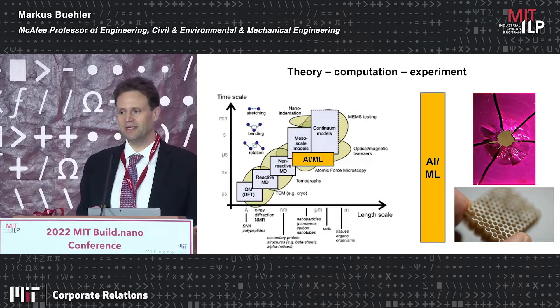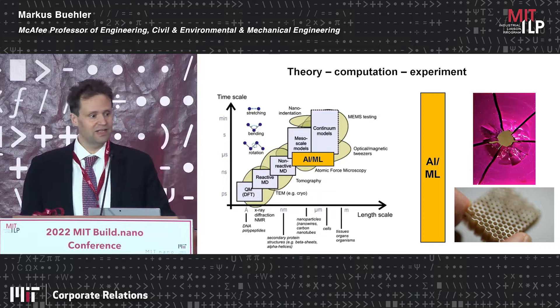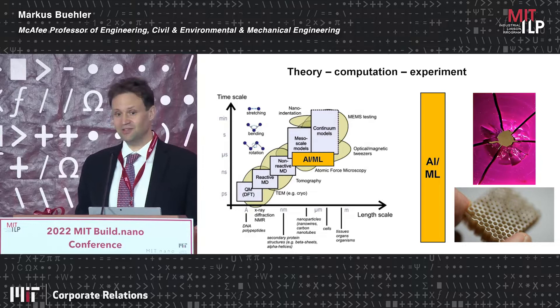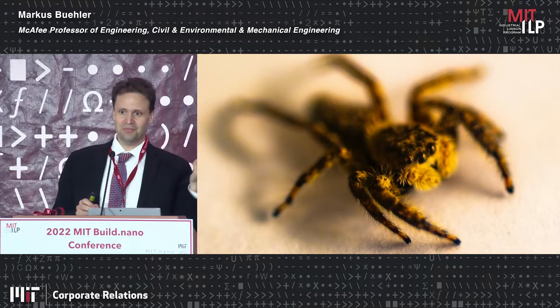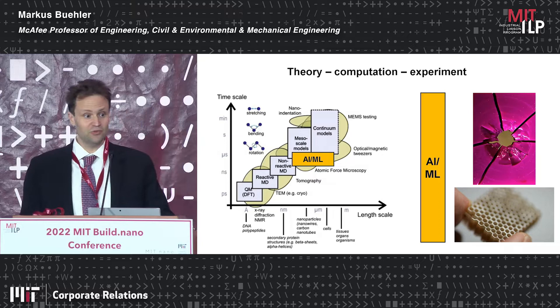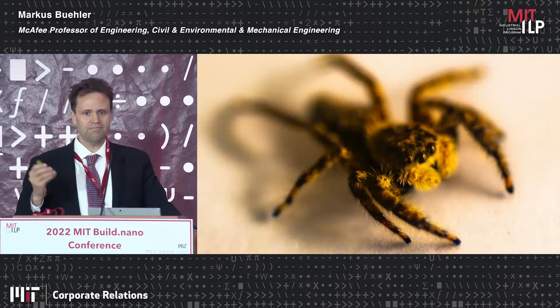I only have about ten minutes or so, so I won't go into much detail. We have tremendous advances in computation to really understand how quantum mechanics ultimately relates to macroscopic properties, and mold features and designs across scales into the kinds of solutions we want in engineering. We're particularly interested in mechanical properties — fracture and impact resistant materials — making materials that are very lightweight, very tough, very strong. You can imagine this has lots of applications from healthcare to transportation to construction.